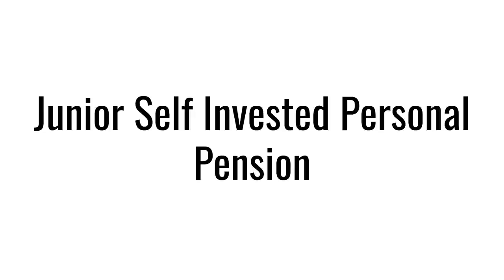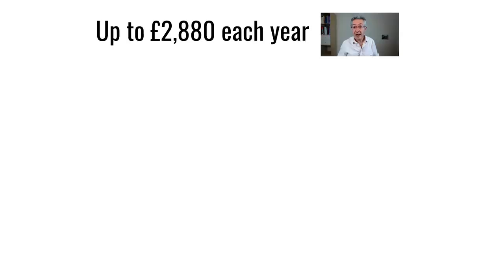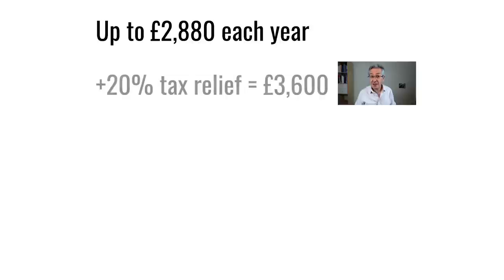In the UK there's a very tax efficient savings account called a Junior Self-Invested Personal Pension, or Junior SIPP. There are annual caps on how much you can put into the account — currently just under £3,000 a year, though that will probably increase over time. Because this is money paid in before tax, you get a 20% tax relief for your child, which grosses up the amount you actually put in every year to £3,600.